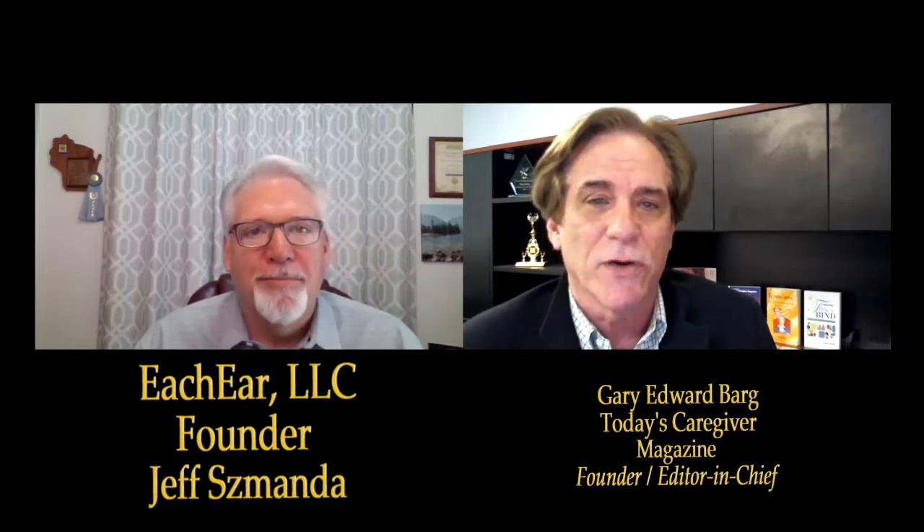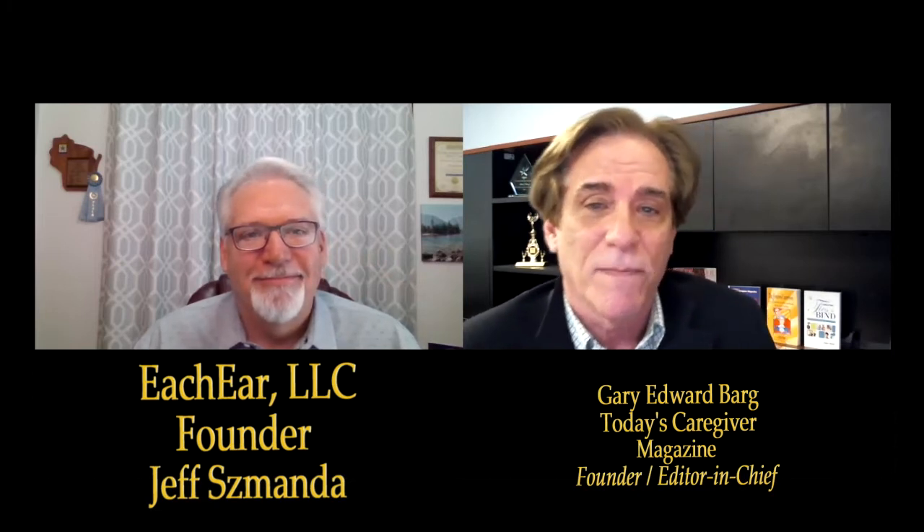My guest Jeff Samanda is president and founder of Each Ear LLC and has more than 30 years of experience in ergonomic design. He has been issued six patents that utilize ergonomic design and has been fitting hearing aids as a licensed hearing instrument specialist since 2010. Jeff, why do so many caregivers struggle with inserting hearing aid speakers into our loved ones' ears?